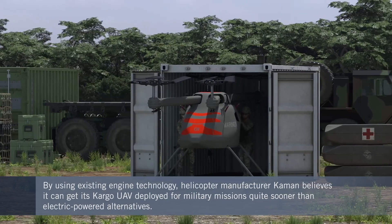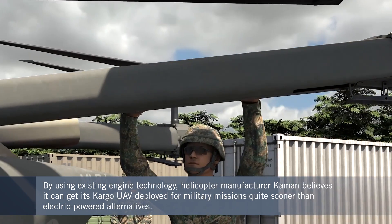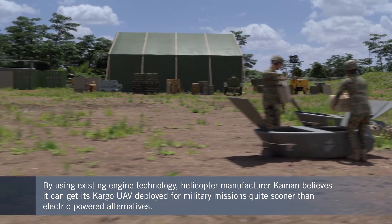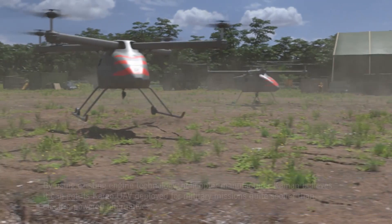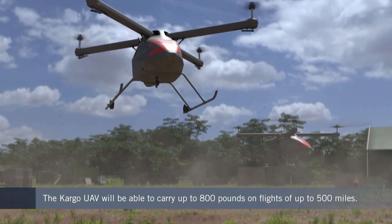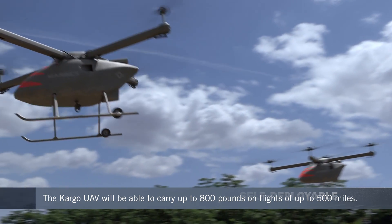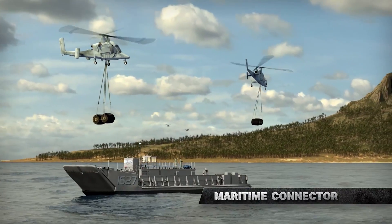To get the special capabilities of autonomous aircraft available as soon as possible, Command opted for an existing turbine engine rather than electric propulsion. The Rolls-Royce R300 turboshaft will allow the cargo UAV to carry up to 800 pounds of payload over distances of up to 500 miles, delivered either via an internal conformal pod or by an external sling load, as seen on the K-Max before.